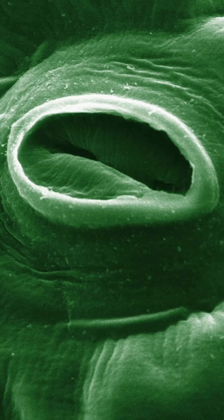Stomata can open and close, which is very important, because when they're open, they're not only taking in carbon dioxide, but they're also letting water vapor escape from the plant leaves. And that, as you can imagine, can be detrimental for the plant.